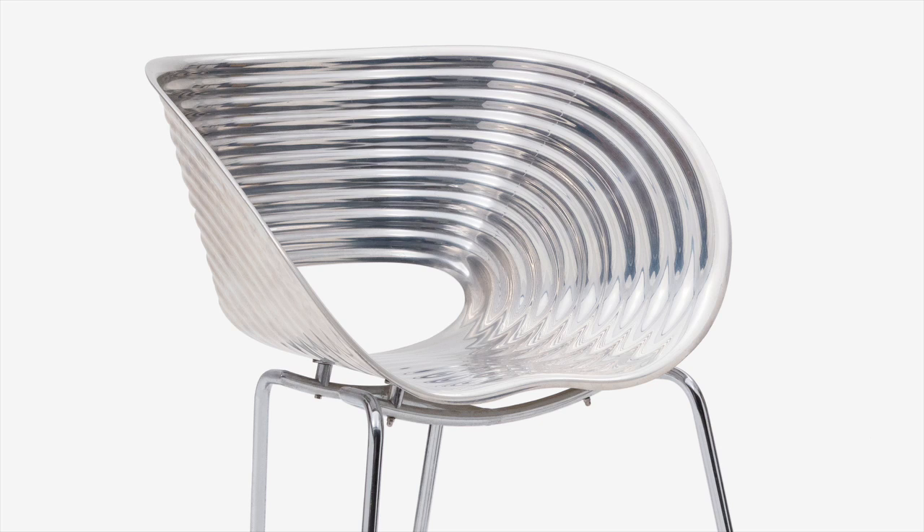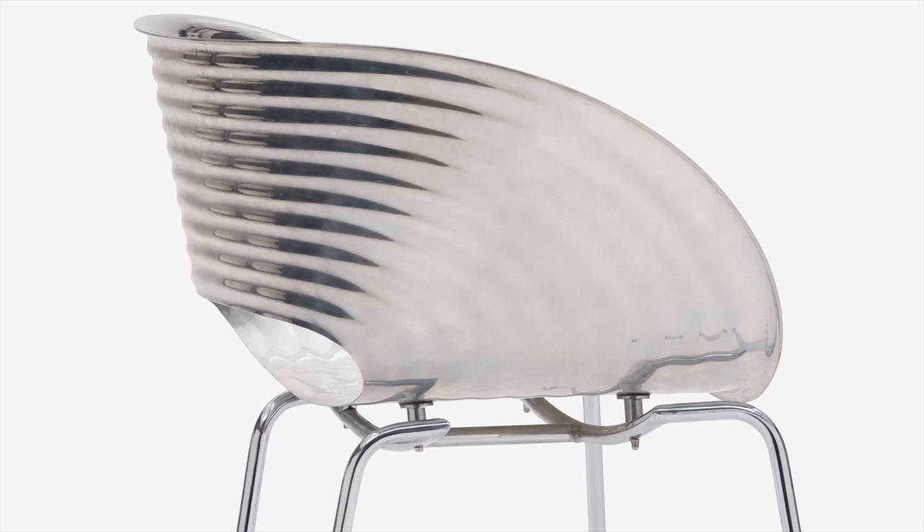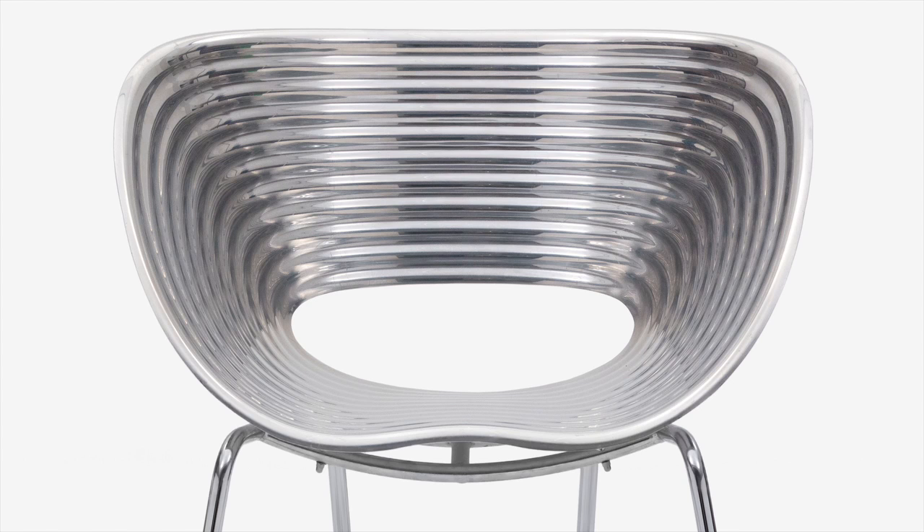The shell is corrugated. The waves are there not only for the aesthetic appearance of it, but the geometry or morphology of the surface gives the shell its strength. As I always claim, function and aesthetics don't go against each other — they work together.